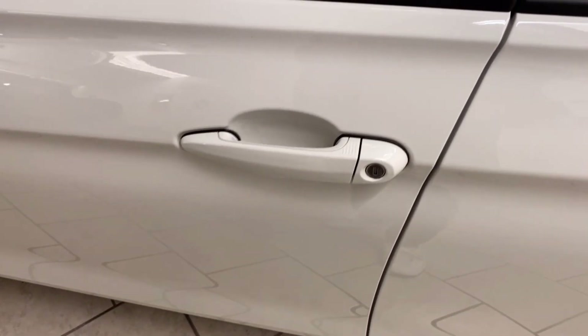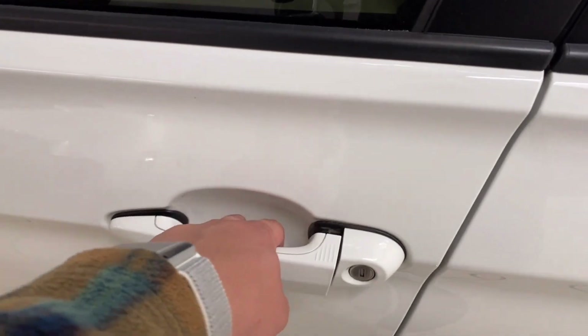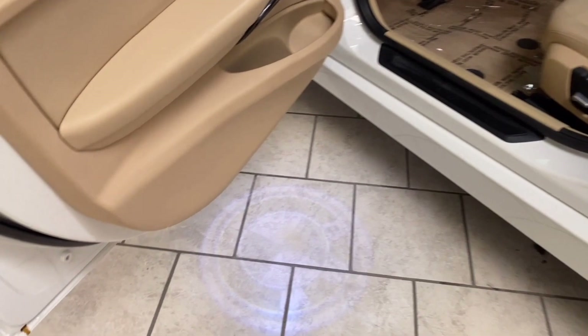It has keyless entry — as long as your key is close to you, touch here to lock and pull to unlock. There's also an illuminated logo on the bottom.